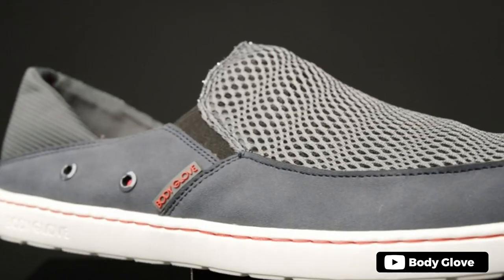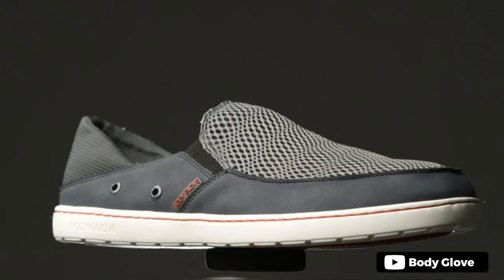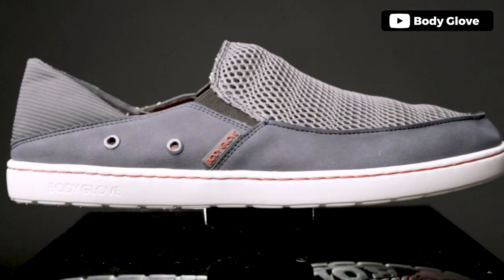Looking for a versatile boat shoe that can handle any water activity? Look no further than the Bodyglobe casual boat shoes. These slip-on shoes feature an adjustable shock-less design for quick and easy on and off, while the non-marking rubber outsole provides worry-free traction on wet surfaces. Plus, these shoes are waterproof and float, making them perfect for any on-water activity. The amphibious design offers the styling of a casual shoe with the performance of a water shoe, and the breathable insoles with drainage holes keep your feet comfortable and dry.